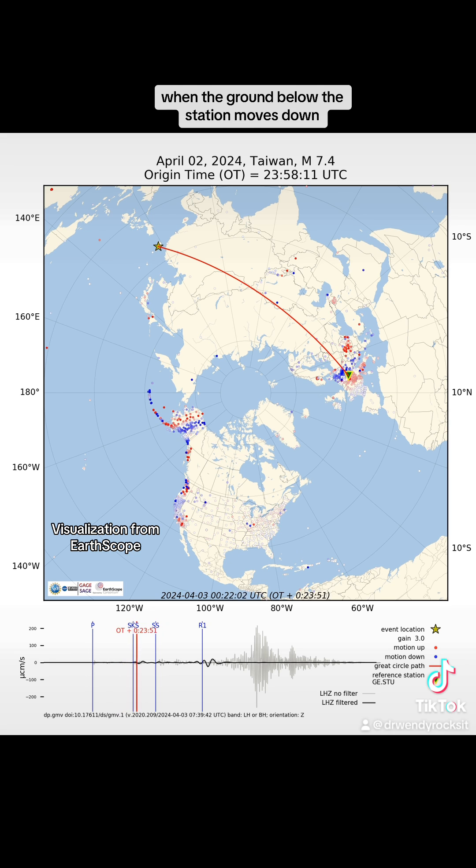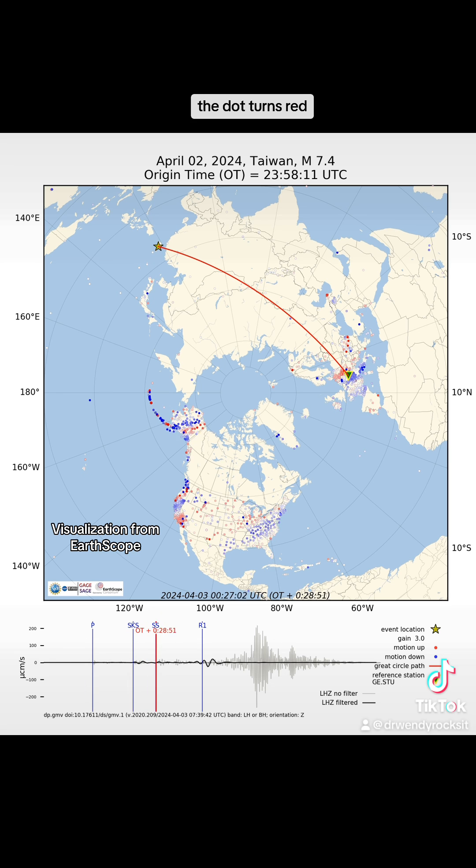When the ground below the station moves down, the dot turns blue, and when the ground below the station moves up, the dot turns red.